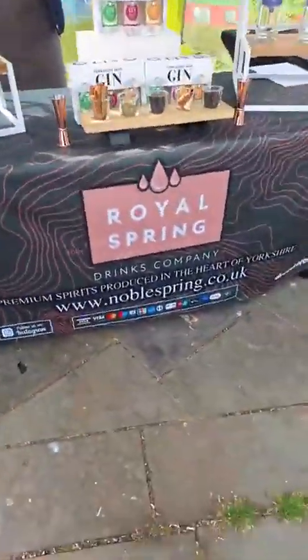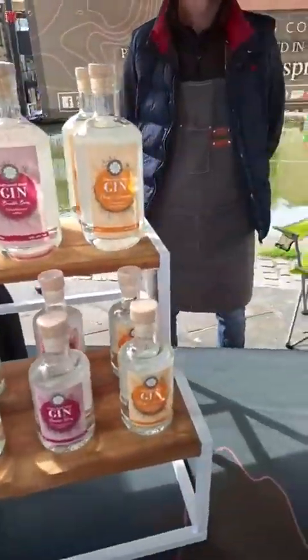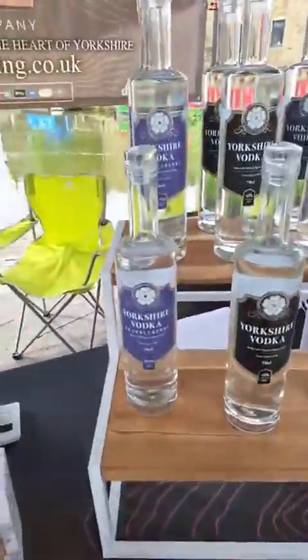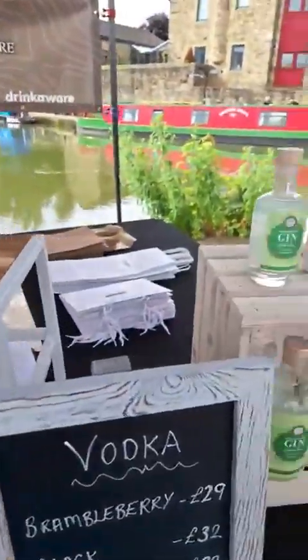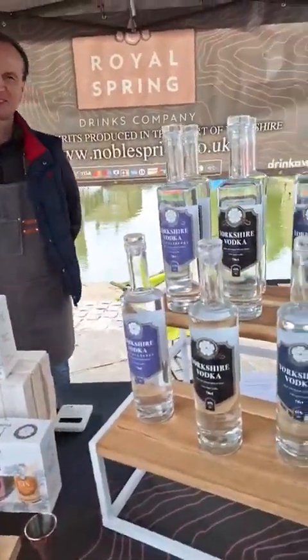Next up we've got Royal Spring Drinks Company — a treat for me! We've got some lovely gins, some lovely vodkas, all sorts there, all very delicious. And I do mean all of them — I think I've tried them all, haven't I? Just about!